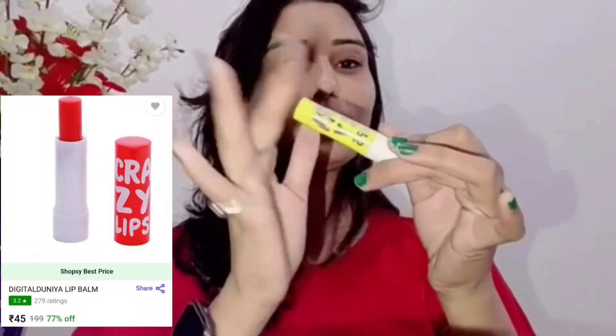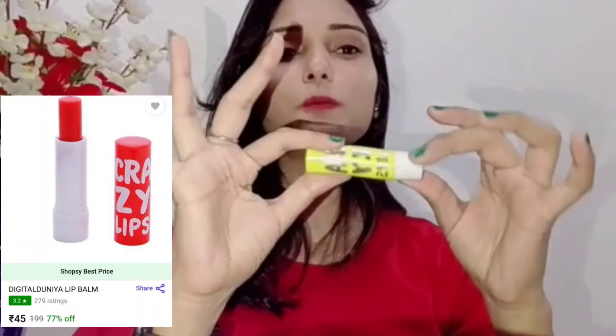So guys, let's talk about our first product. The first product that I have ordered is a lip balm — it has got a lot of nice packaging and you get a good quantity. If I talk about the price, it cost me 45 rupees. So in 45 rupees, you will get a reasonable lip balm for yourself. Let's move to our second product.